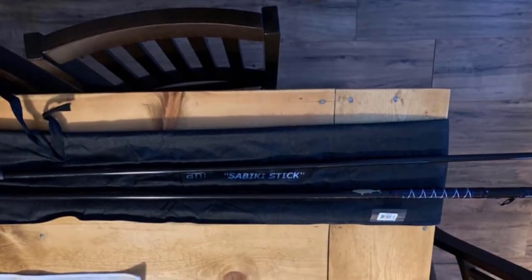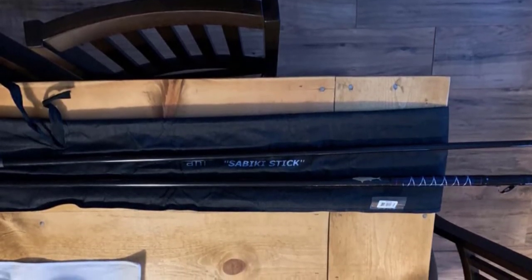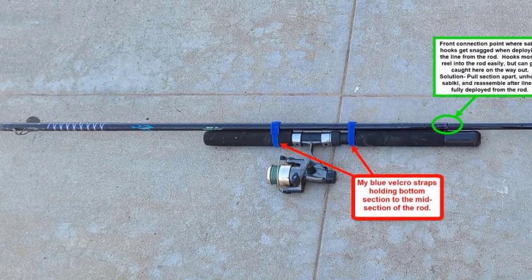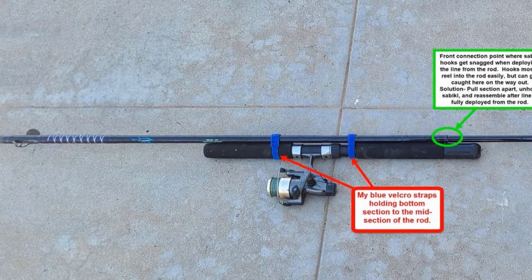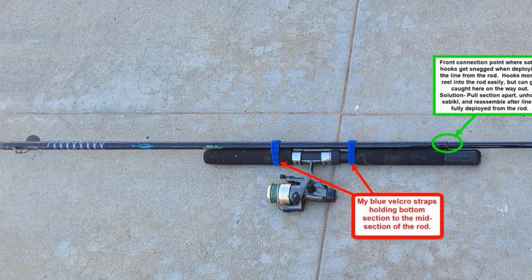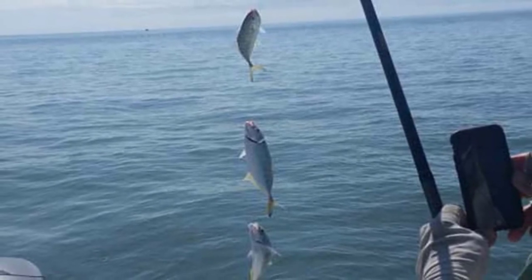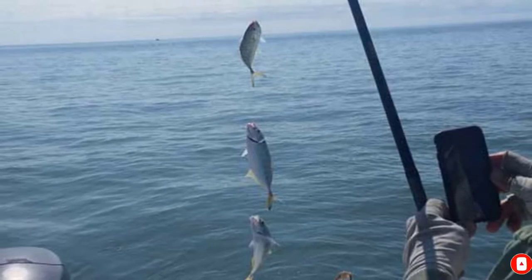Now you can certainly use light spinning rods for a Sabaki Rig in place of a specialized rod, but those tiny little Sabaki hooks get tangled up more than any other hooks in fishing. With a specialized Sabaki Rod, you don't have to worry about any of that. The rod is a must-have for anyone serious about offshore fishing, because fresh live baits are always going to net you more game fish in the boat.